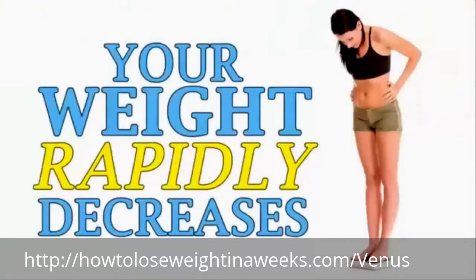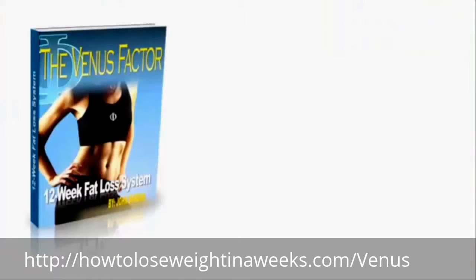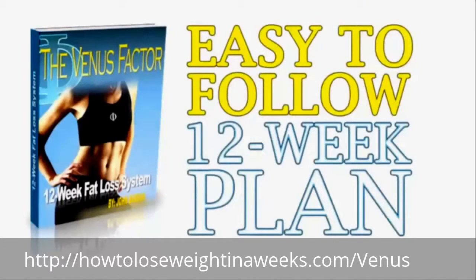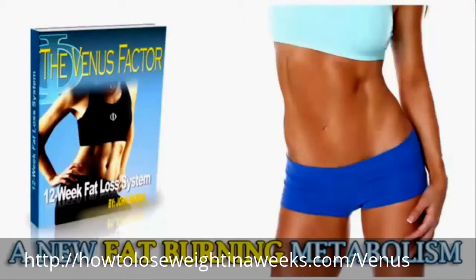Your weight rapidly decreases and you finally have the freedom to claim the life and body you absolutely deserve. The Venus Factor is a super easy to follow 12-week nutrition plan that shows you exactly what to do step by step to create a new fat-burning metabolism.